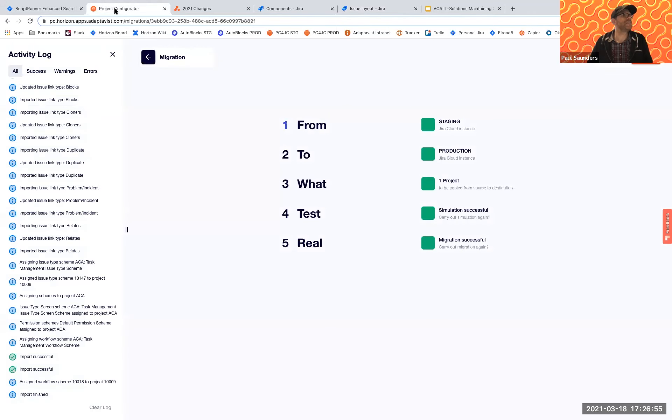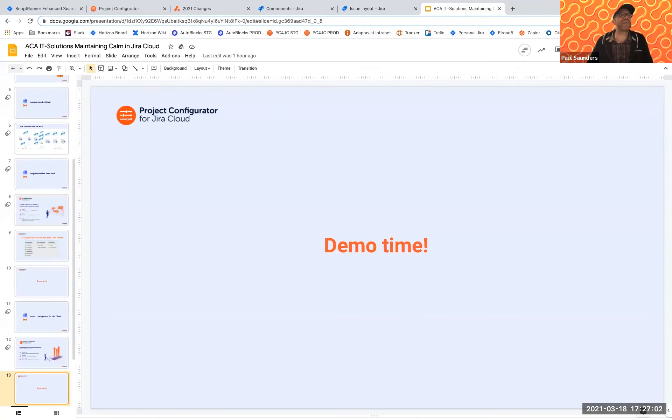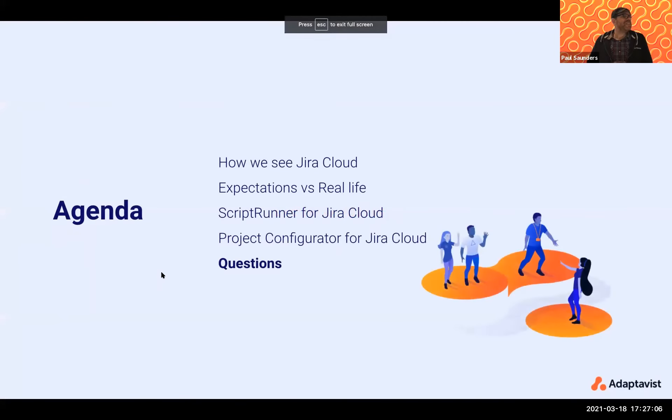That is Project Configurator in a very short nutshell. We'd be very happy to take any questions. Thankfully the demo gods were shining on me today — nothing like a live demo to fly by the seat of your pants.